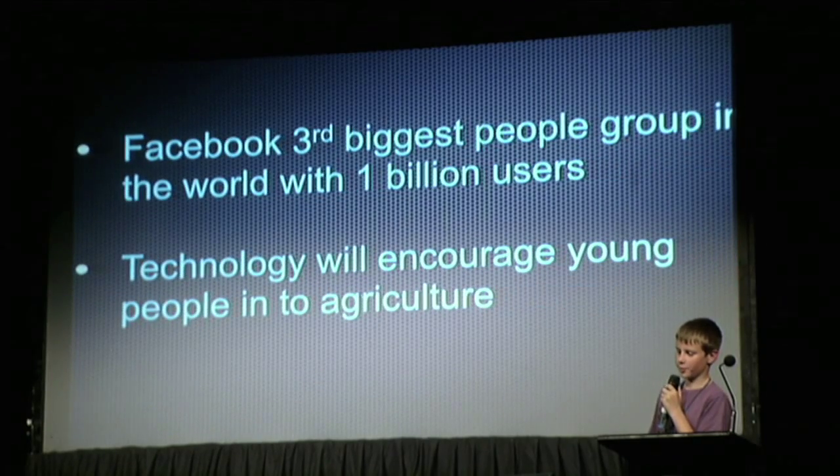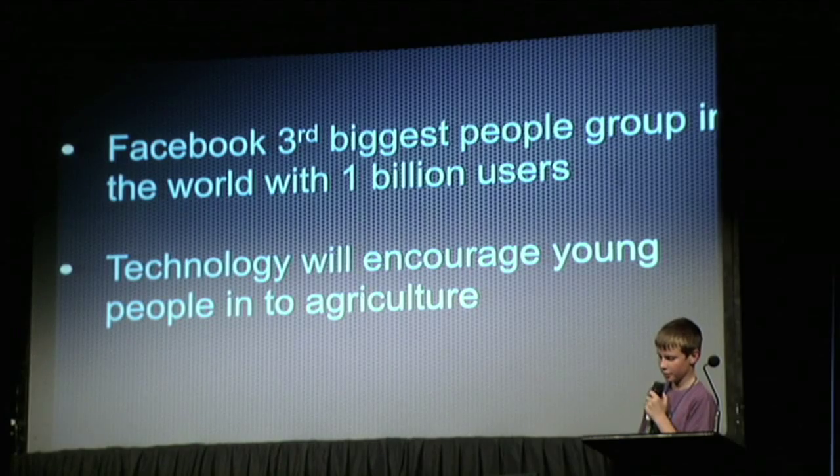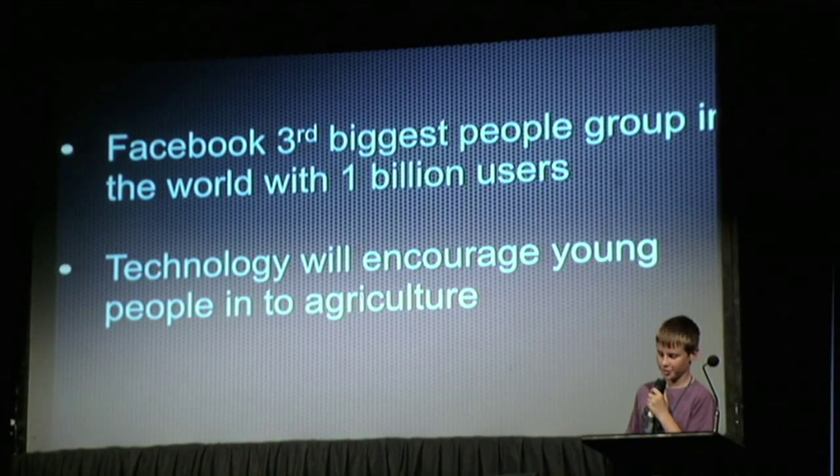Facebook is the third biggest people group in the world with one billion users, and that is why we would like to give them all a virtual perspective of how their food has been produced. Also, technology will encourage young people into agriculture, which is essential.